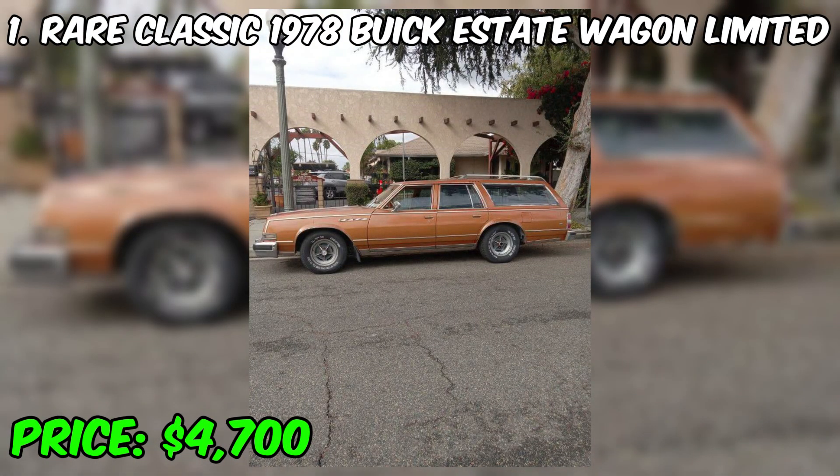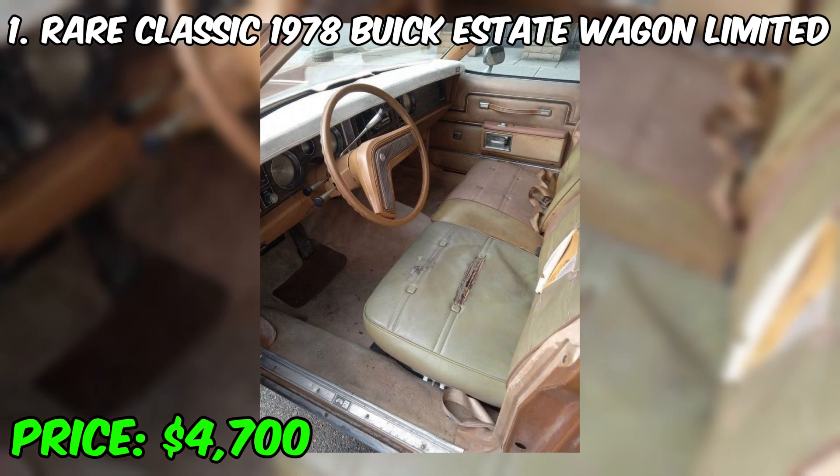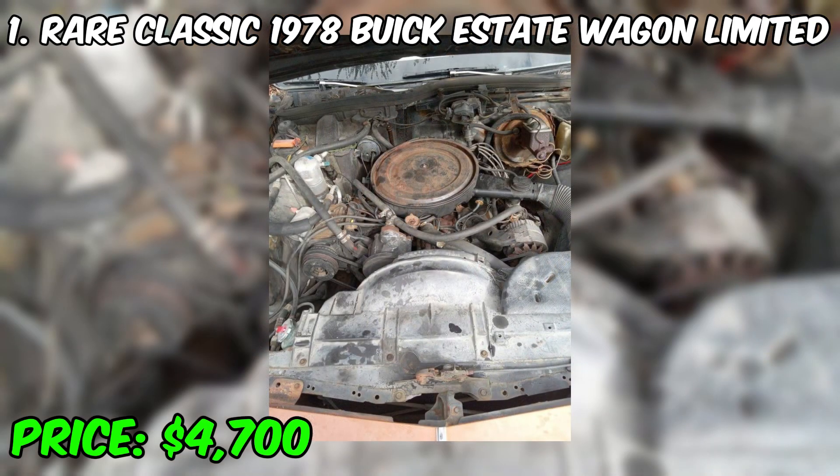Rare Classic 1978 Buick Estate Wagon Limited is a very unique collectible car that has its own special status among fans of vintage cars. This unique station wagon is an exceptional combination of style, practicality, and comfort, distinguished by the magnificent style and characteristic design of that time. This model has large wooden panels on the sides, giving it a classic wooden station wagon look — often referred to as wood-lined wagons or woodies.